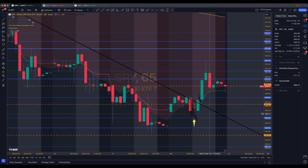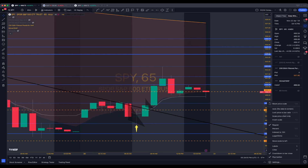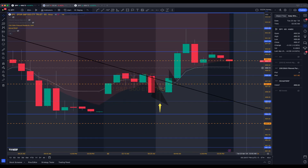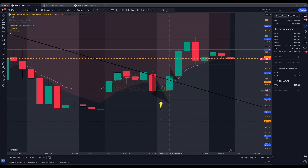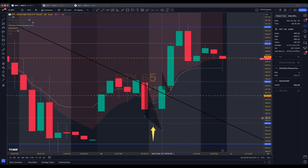Pretty easy day. I saw a few people get bear trapped because they thought we would stay under here. You just gotta be leery of these reversals. This is a perfect setup for a reversal — I wasn't looking at the 65-minute at that time, but if you have pre-market on, what a reversal that is.